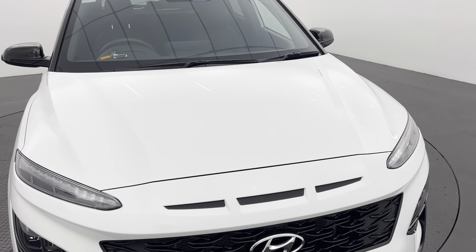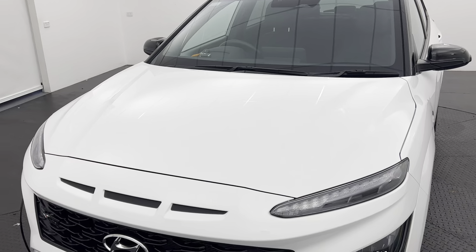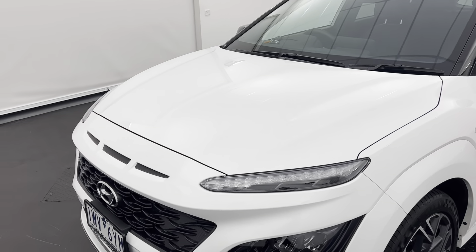All of the N-Lines in the Kona come with a 1.6 turbocharged petrol engine underneath the hood — zippy and fuel efficient around town.